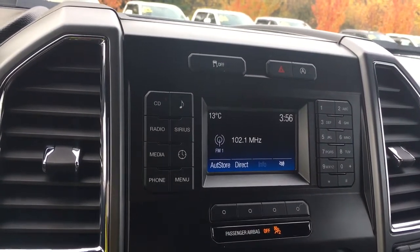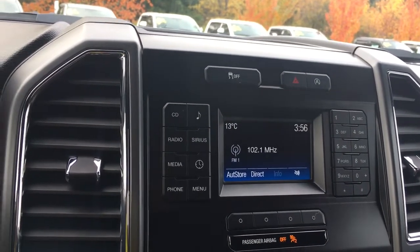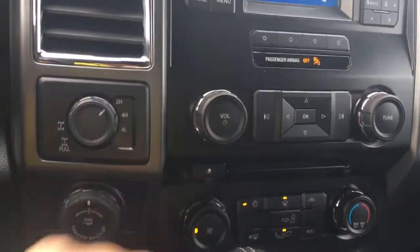On your display, you're seeing the temperature outside as well as the time and the media, which includes AM, FM, Sirius radio, CD, and Bluetooth. Below that is your volume and tuner, and there's your CD player.